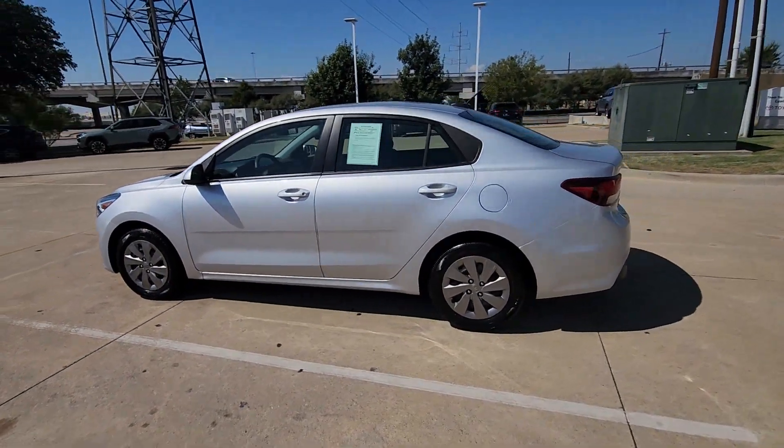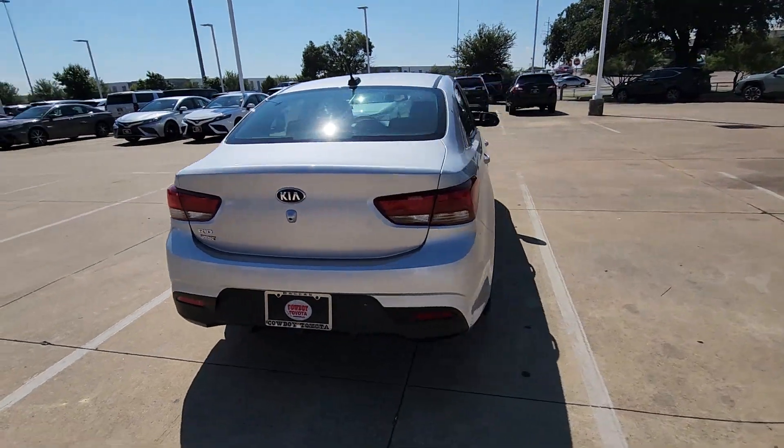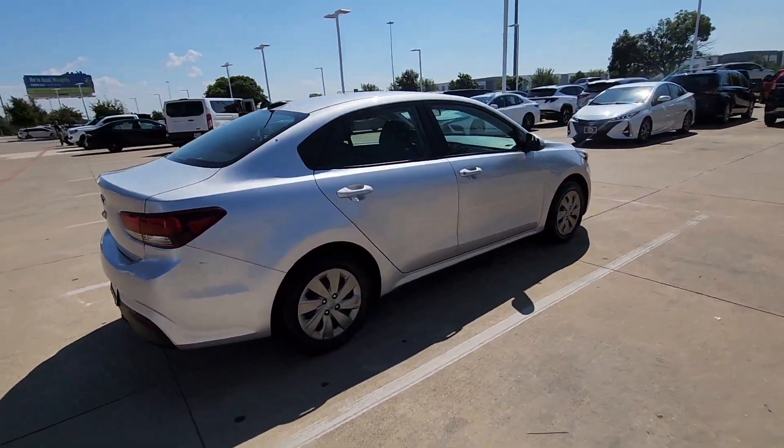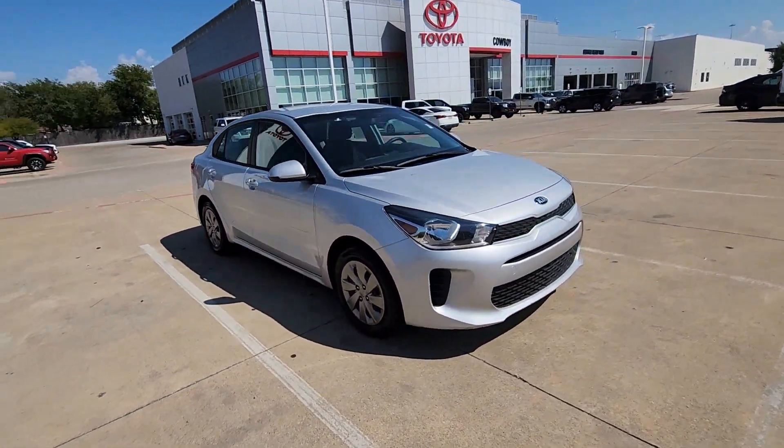Get acquainted with the 2020 Kia Rio. With less than 25,000 miles on the odometer, this vehicle provides excellent value. The future is comfortable and affordable in this spirited Rio.